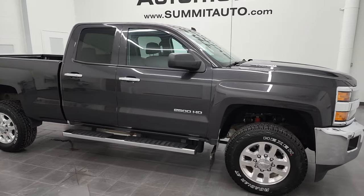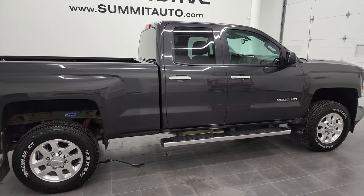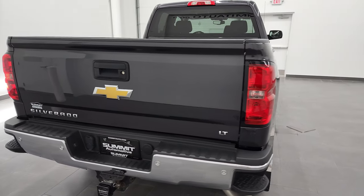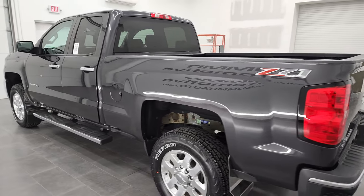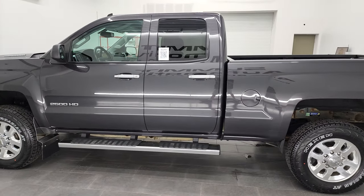Hey, this is Brett and this 2015 Chevy Silverado 2500 double cab short box is stock number 12941Z. I am here at Summit Automotive in Fond du Lac, Wisconsin, your new and used heavy-duty truck headquarters. This 2015 Chevy Silverado 2500 has the 6.6 liter Duramax diesel engine.